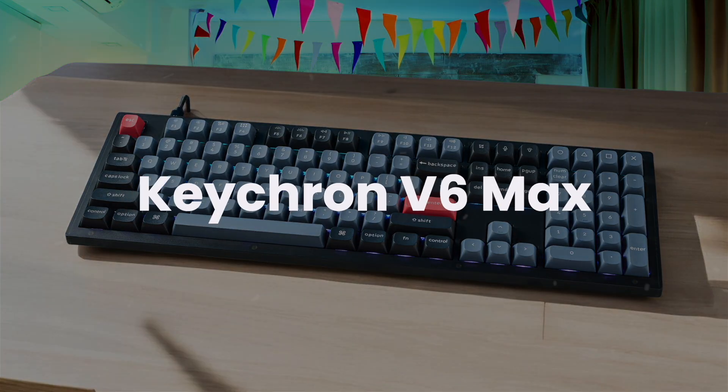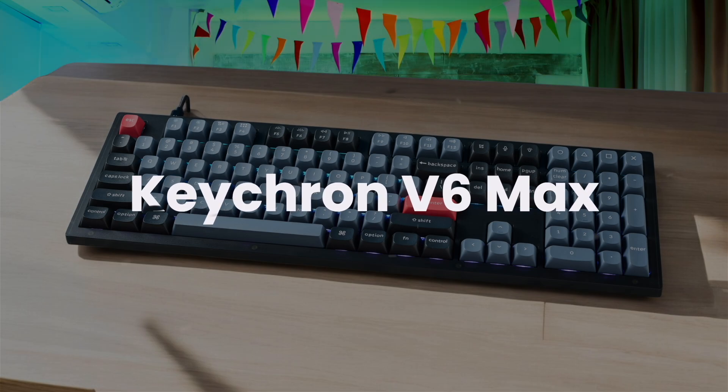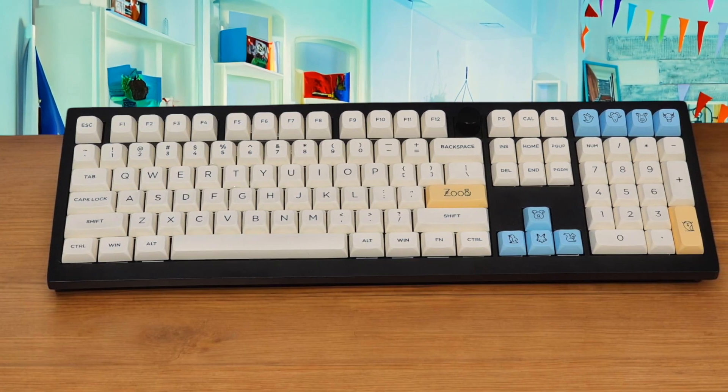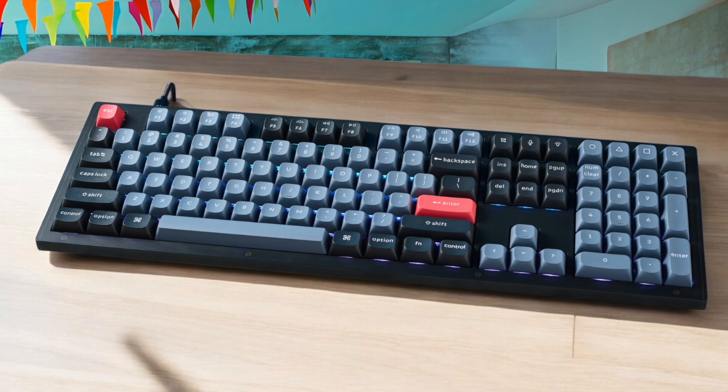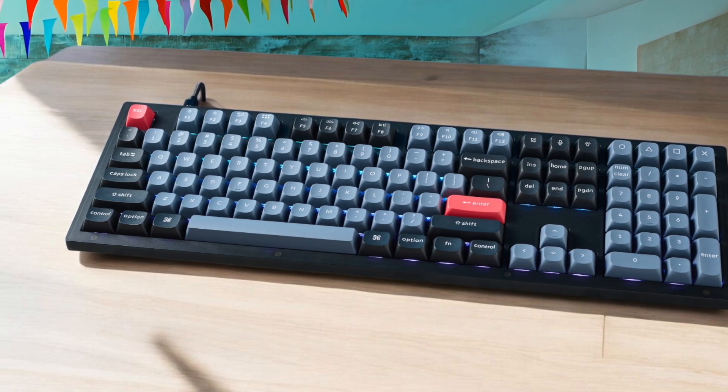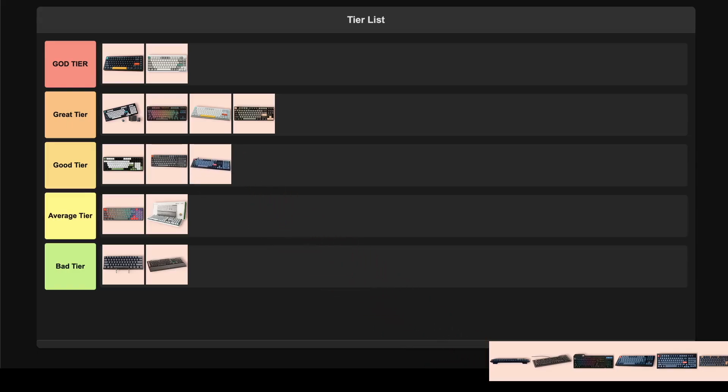Keychron V6 Max. This full-size wireless mechanical keyboard feels incredibly premium and offers a ton of customization. I love the gasket-mounted design and sound-absorbing foam — it just makes typing for hours super comfortable, which is a huge plus for any programmer or student. It's also really responsive whether you're using it wired or wirelessly, so it can even handle some casual gaming without a problem. It's not completely silent, so if you're in a shared office, that's something to keep in mind. For me, this one is a solid good tier.